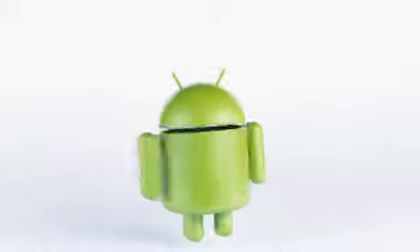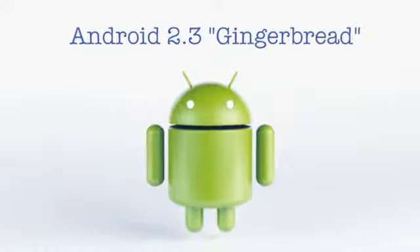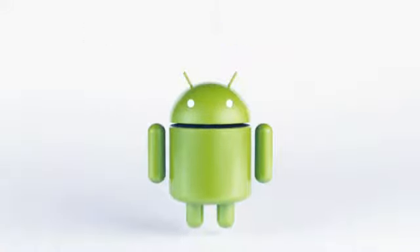All of this running on Android 2.3 Gingerbread. But what does all this mean to you? To illustrate this, let's welcome George.